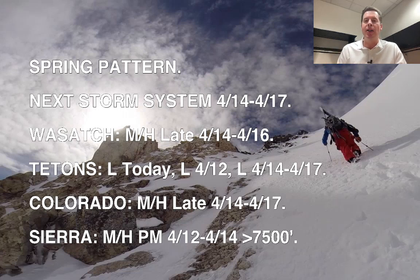In the Wasatch, I'm forecasting moderate to heavy snow accumulation late 4/14 through 4/16. In Colorado, moderate to heavy snow accumulation late 4/14 through 4/17. And when that storm arrives in California, the snow levels are going to be quite high — they may start at 8,000 or 9,000 and then fall to around 7,500 and 7,000. So it's going to be a higher elevation snow just because of how warm things are going to be on arrival.